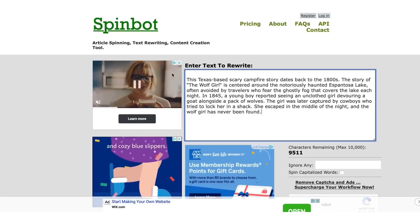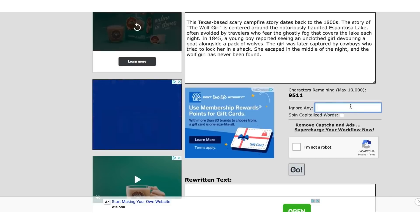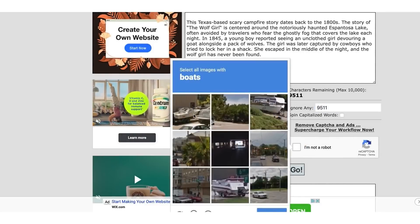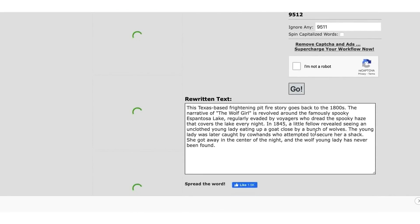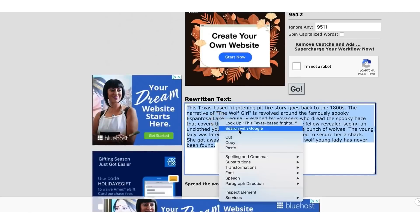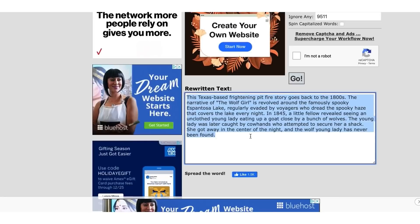Spinbot is popular — you copy and paste your text, verify you're not a robot, and it rearranges the words. Same context, just rearranged. That way you're not plagiarizing because you used Spinbot. You can take content, rearrange the words, and Spinbot does it for you. You can use this for anything.